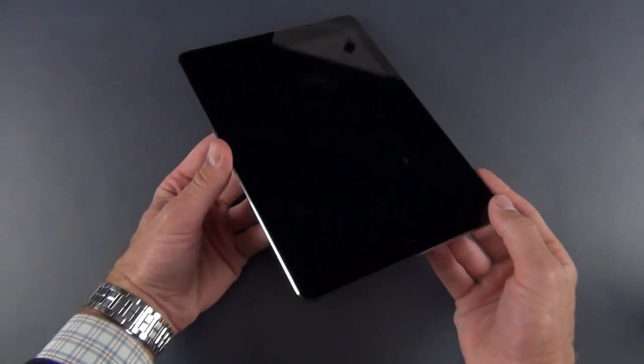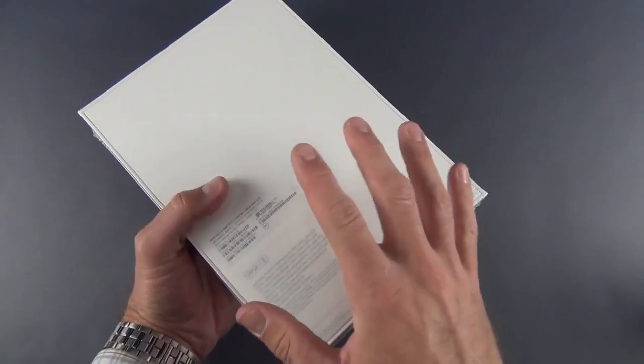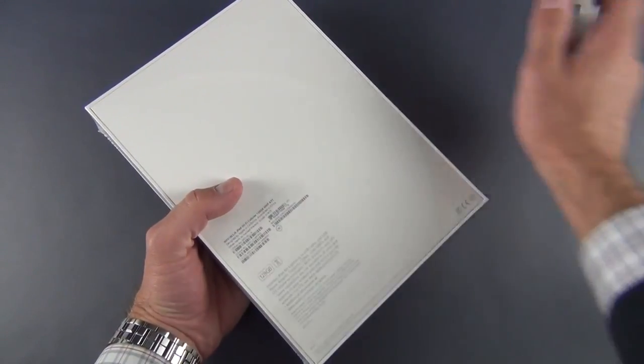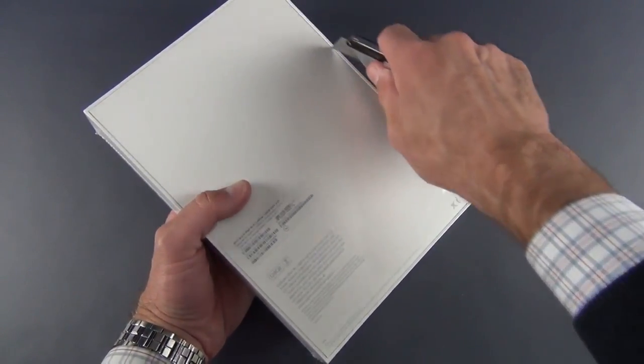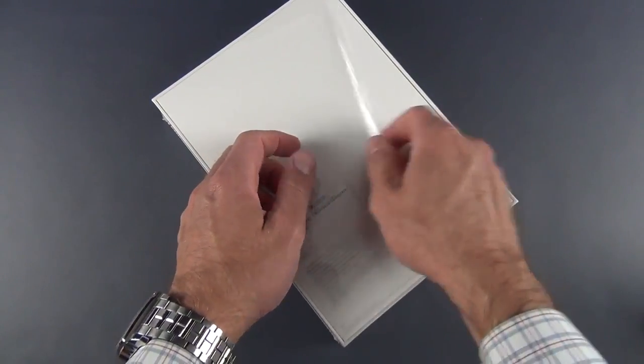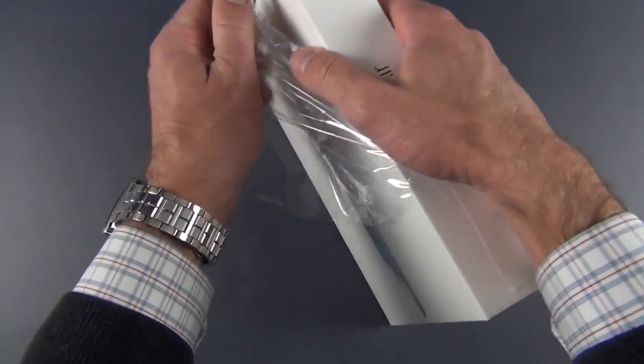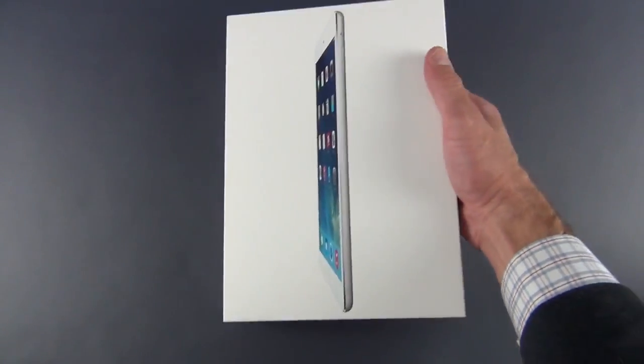So that is the Space Gray iPad Air. Let's go ahead and get to the white version, and then we can start comparing them. As I said, this is the fully specced version — it has LTE with 128 gigs of storage. We have a slight design change to accommodate the wireless antennas needed for LTE. We also have that GPS antenna, so it needs some radio transparency in order for it to work.